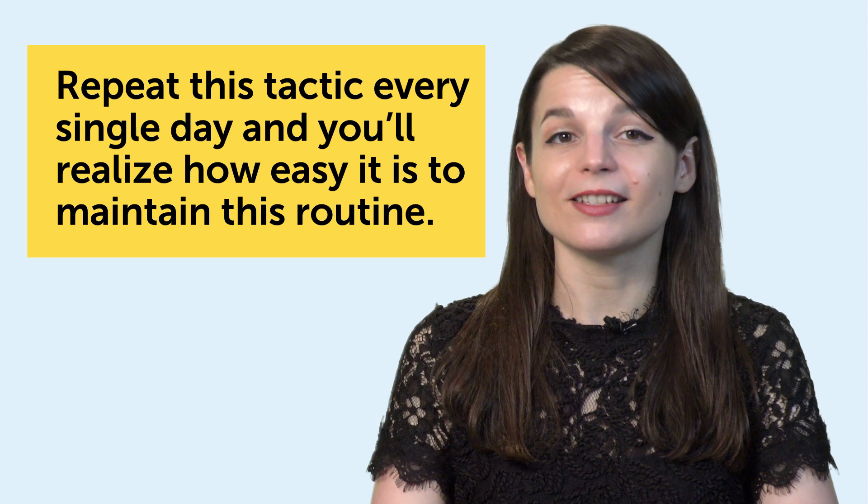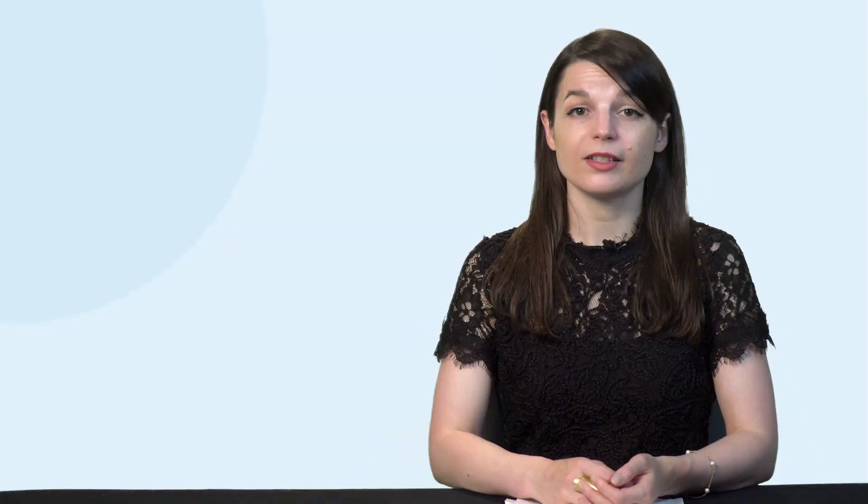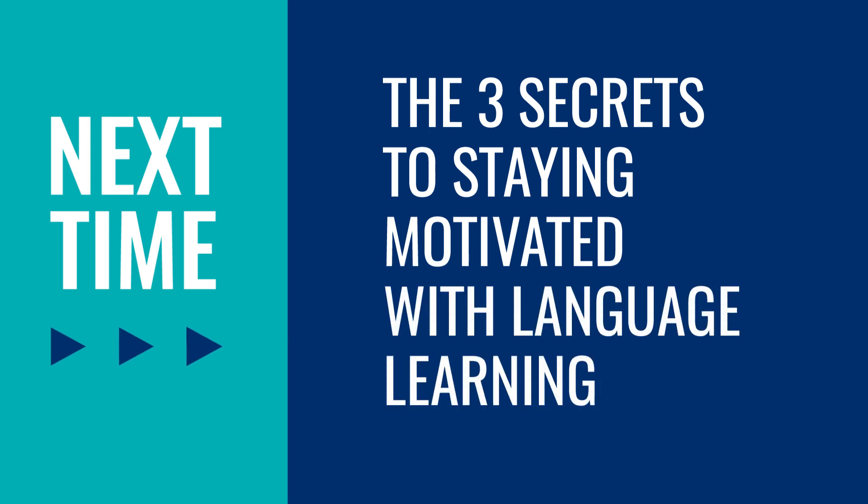Repeat this tactic every single day and you'll realize how easy it is to maintain this routine. So if you've had a tough time sticking to a learning routine, give this a try. Thank you for watching this episode of Monthly Review. Next time, we'll talk about the 3 secrets to staying motivated with language learning. If you enjoyed these tips, hit the like button and share the video with anyone who's trying to learn a language, and subscribe to our channel.